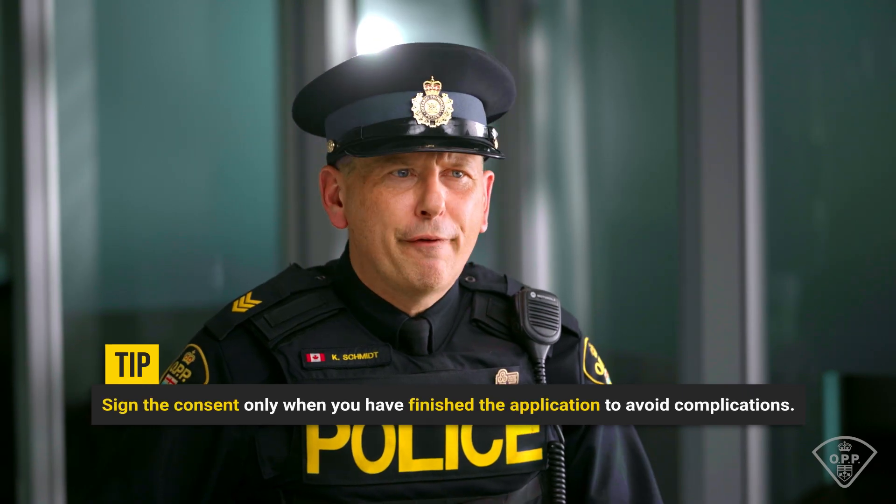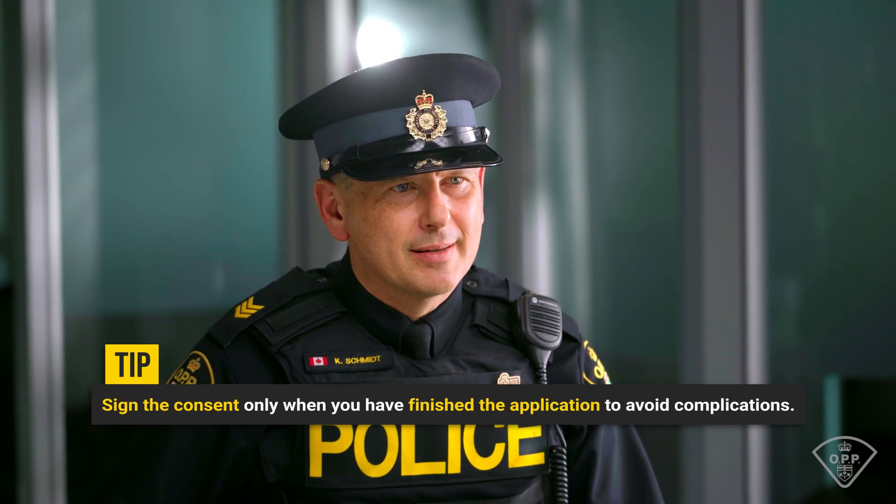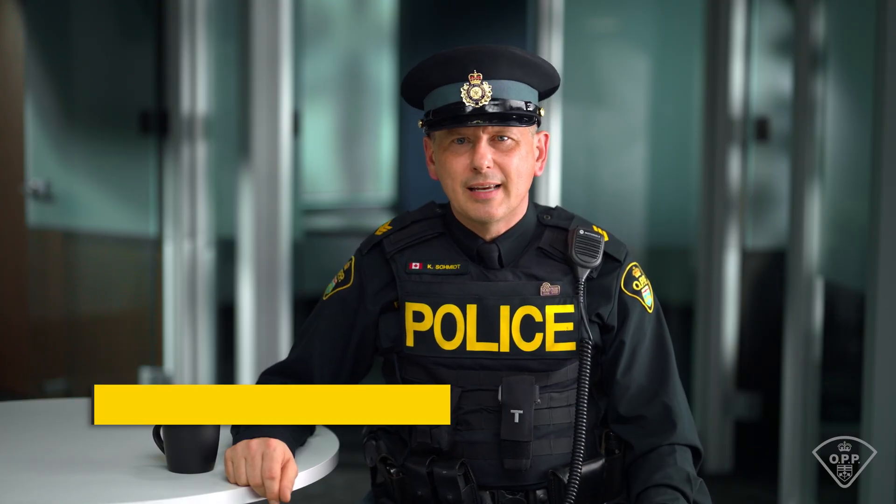In order to finish your application, you will need to sign our consent disclaimer. Sign this only when you have finished your application, as the consent is only valid for six months — signing too early could cause issues in longer application processes. The preview is a handy feature which summarizes your application and highlights anything you may have missed, so be sure to check this tab and make sure everything is in order before hitting submit. That's your complete walkthrough for submitting your application with the OPP. We hope this video gives you the insights and confidence you need to take that next step. Check out the other videos in our REACH series for help across all stages of the Provincial Constable hiring process.